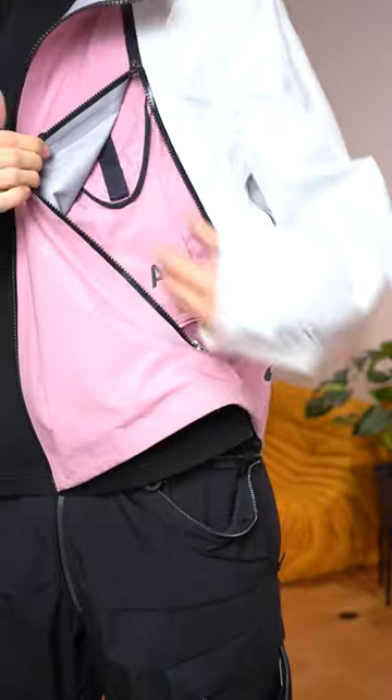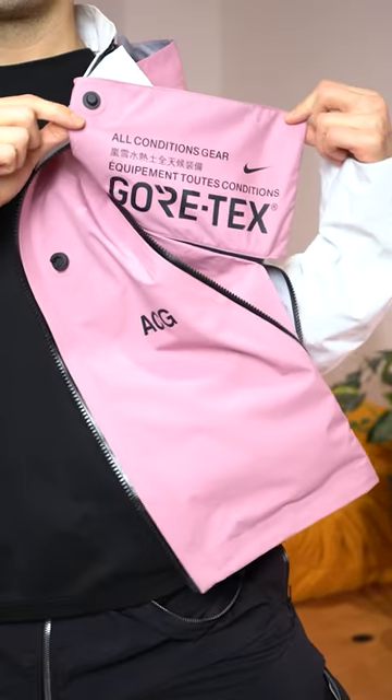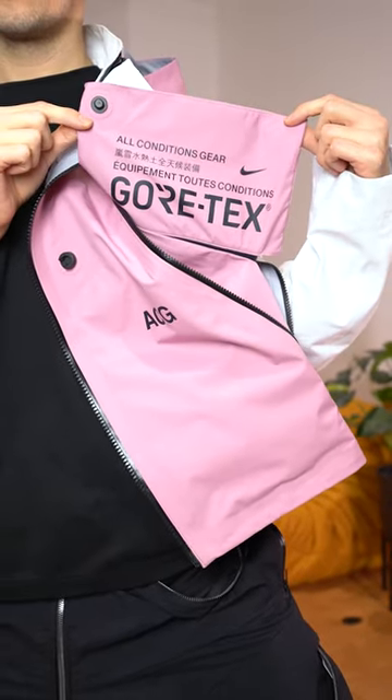And who can forget that ice cream colouring? But what gives the Deploy its name is this deployable pocket hidden away behind the zip, giving you more storage and a more technical look at a moment's notice.